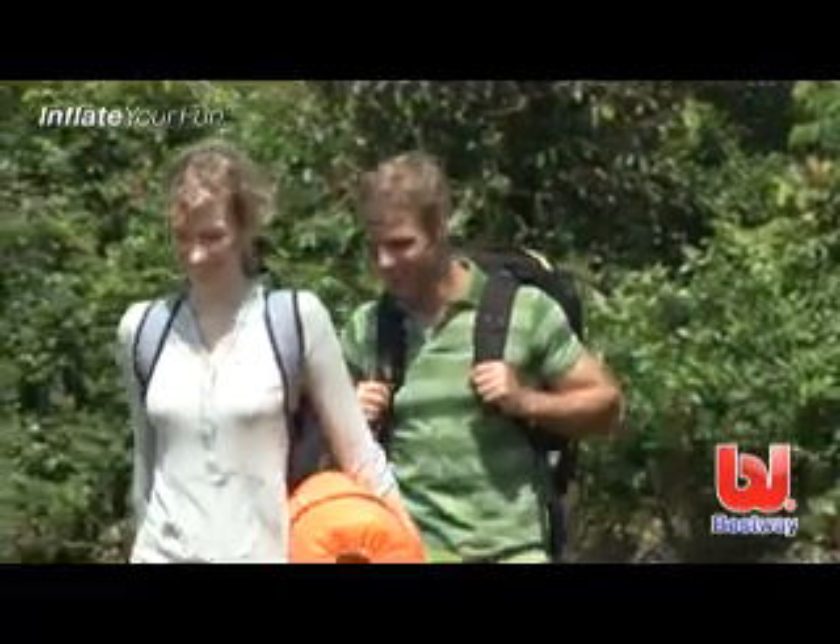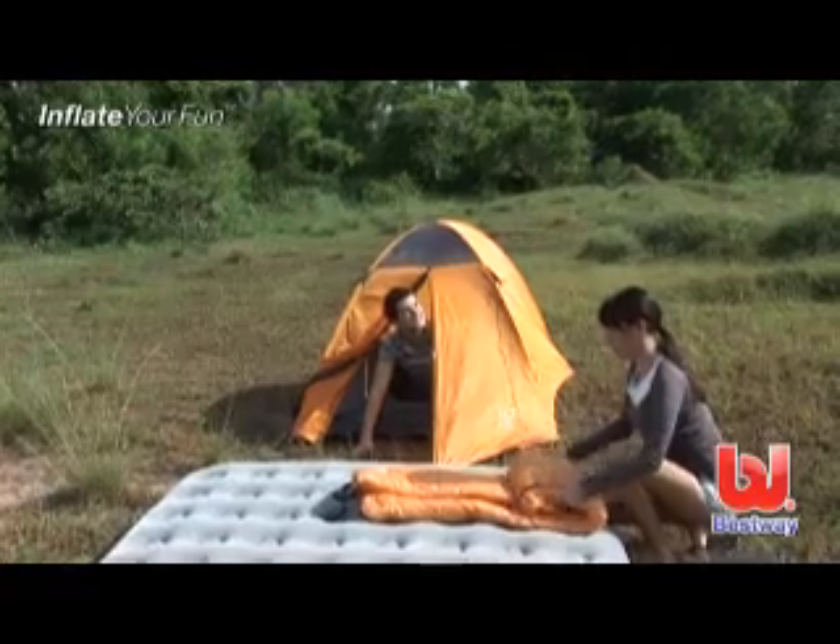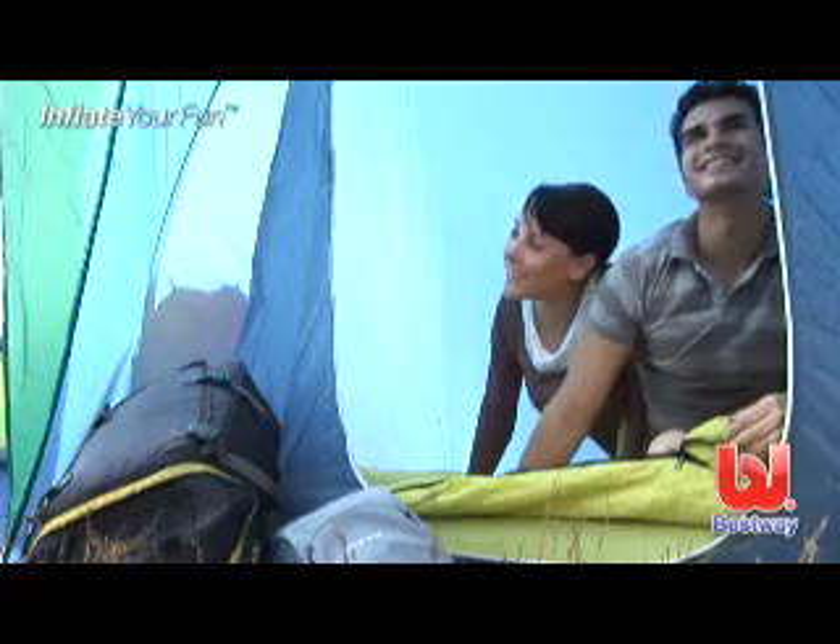If you're an outdoor adventurist, Comfort Quest has a wide variety of air mattresses, tents, and sleeping bags to choose from.